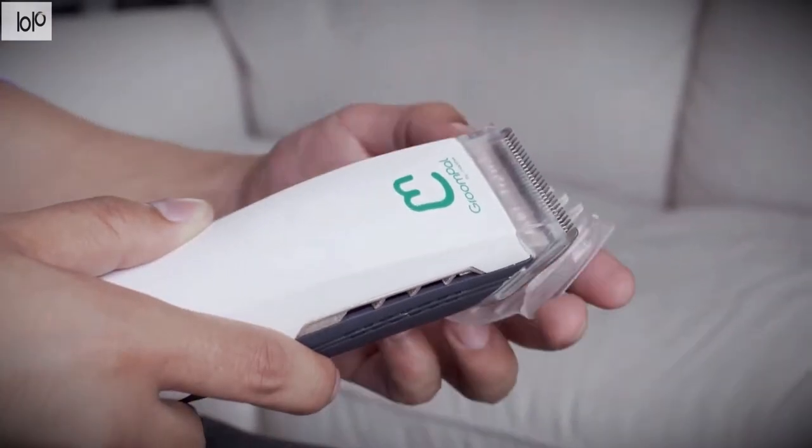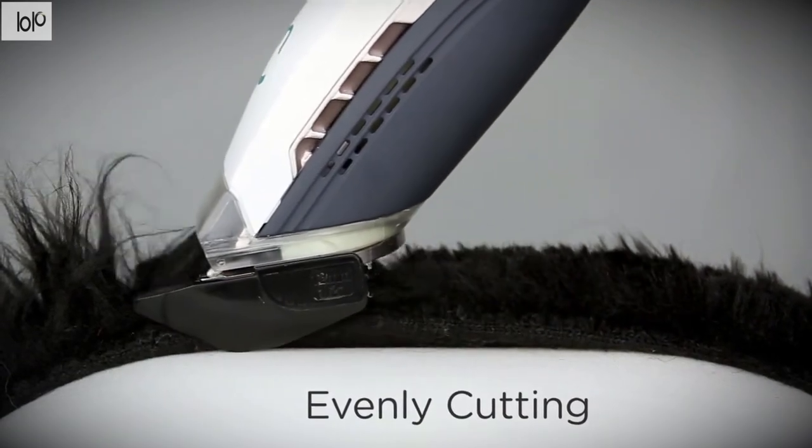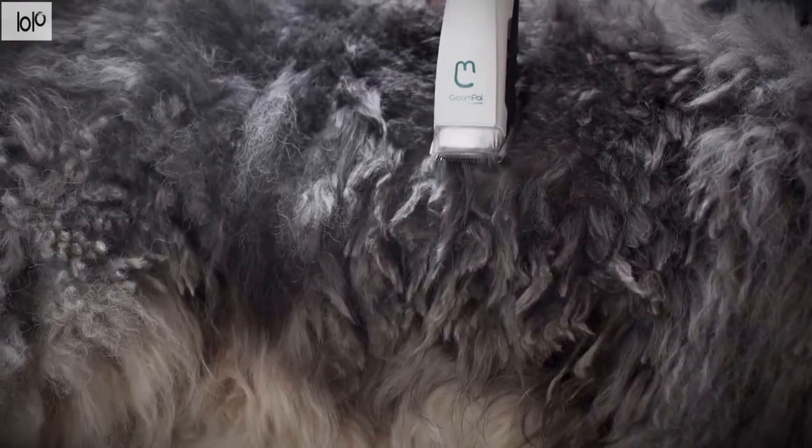The brush can also brush out knots while removing dust and debris. Finally, the crevice tool is able to access all the areas in your home where dog fur likes to hide — it's the perfect size for behind crates and under furniture.